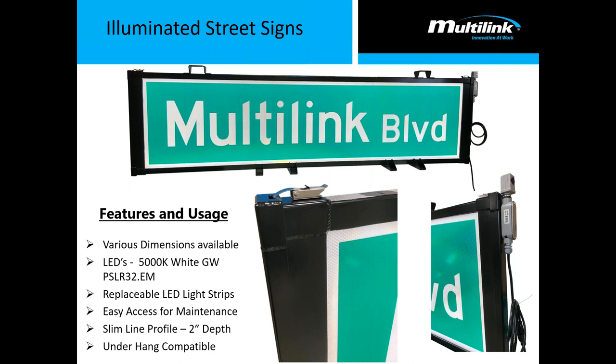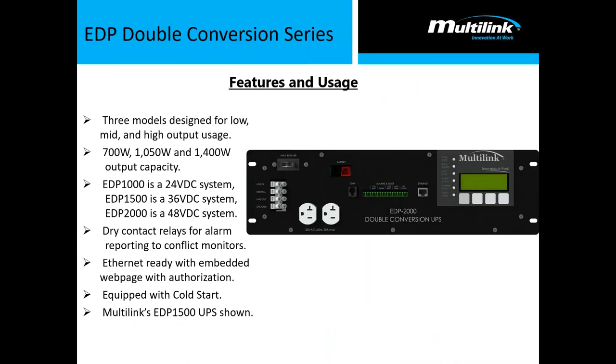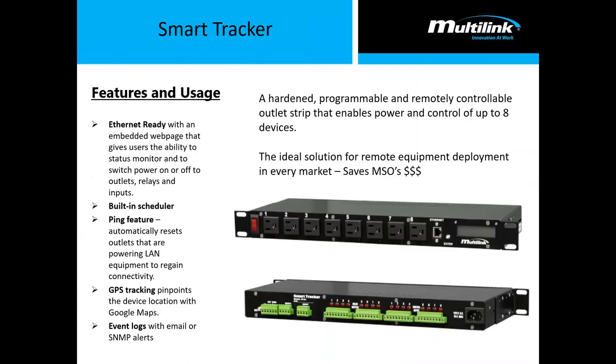Thank you very much. I had a couple of questions. If there are issues with the batteries in the cabinet, can they be fixed remotely using that last product you showed? And in cases where that's not possible, do you have technicians who go out in the field employed by Multilink? And what COVID-19 safety measures are currently in place?